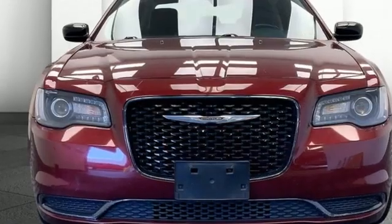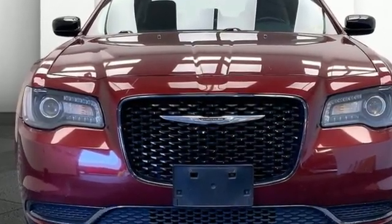Chrysler, where bold ideas merge with brilliant innovation. Hurry in today and see it for yourself.